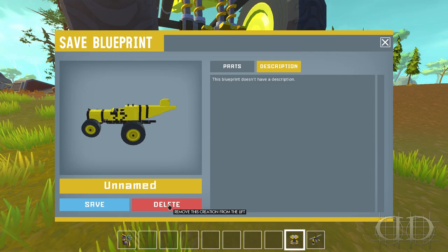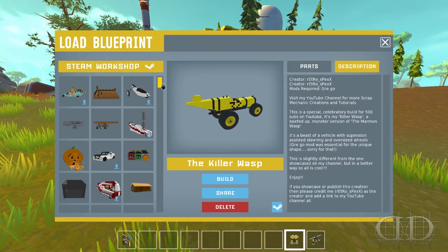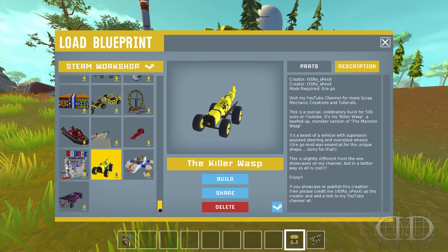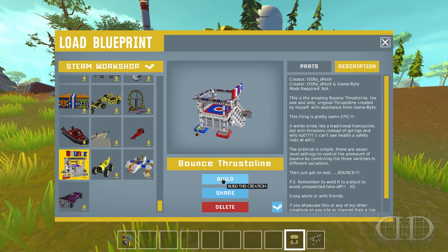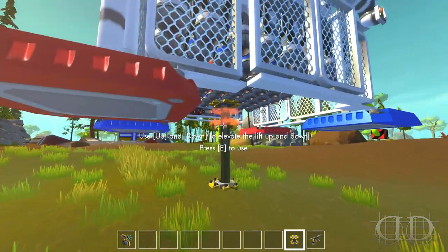We've got three winners for the Scrap Mechanic giveaway, which is now over and done. I have those winners — they've already been emailed — but I will announce them here after we check out our boy Retro Specs, because he gave us a gift.